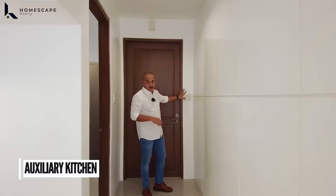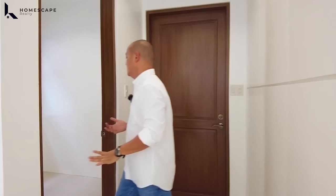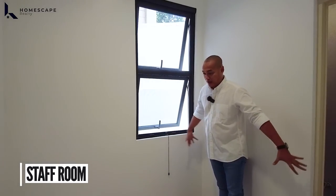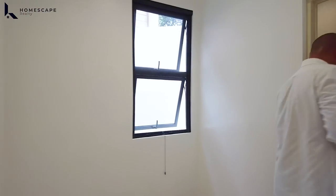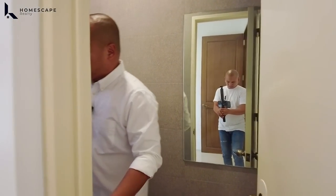Coming from this area, on the right side, this will be your first bedroom — the maid's room, driver's room, or staff room. Enough na itong space na ito, good for one to two persons. You also have this awning window for proper ventilation, and a toilet and bath or shower space for the staff room.